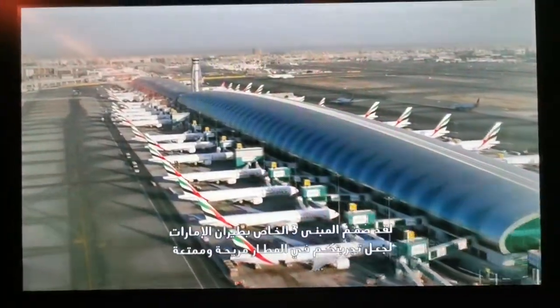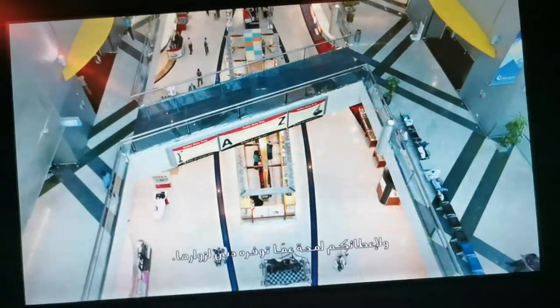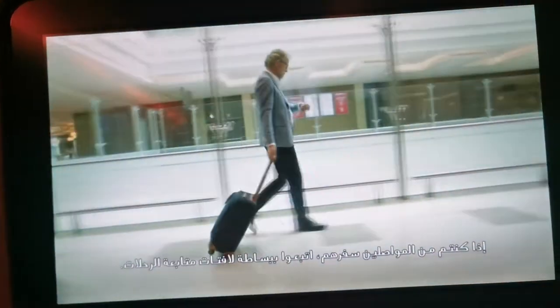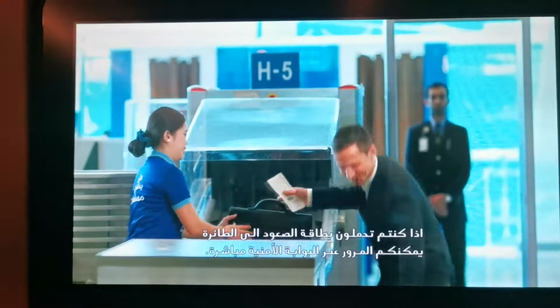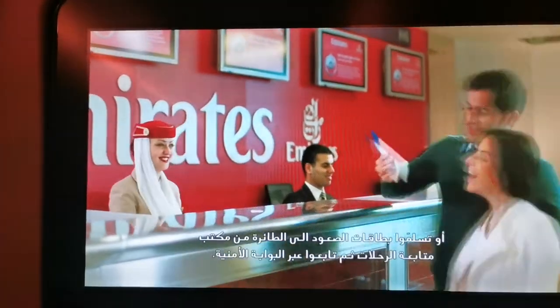Terminal 3 is designed to make your airport experience smooth and enjoyable, and give you a first taste of the city beyond. If you're connecting to another flight, simply follow the signs to connections. If you already have your boarding pass, go straight through security. Or collect your boarding pass from the connections counter, then pass through security.